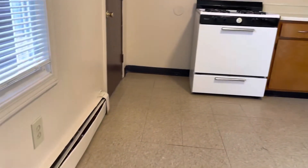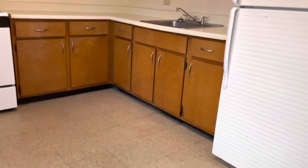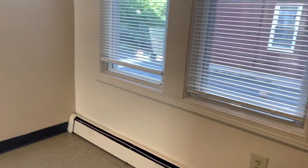Starting our video tour in the kitchen area. Plenty of space here for a dining room table. Refrigerator. Plenty of countertop space and cabinet space. Gas stove. Your back entrance there. Big windows for plenty of natural light.